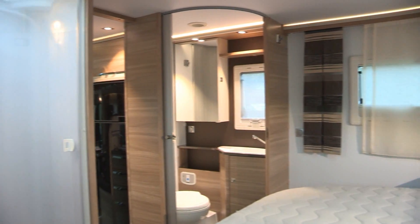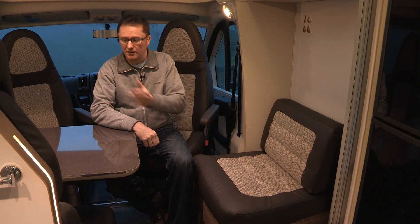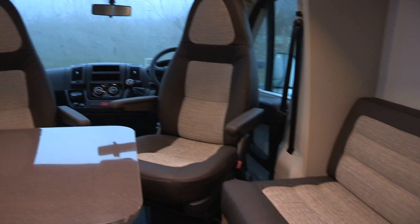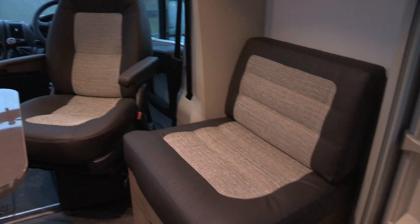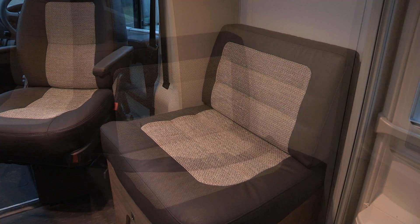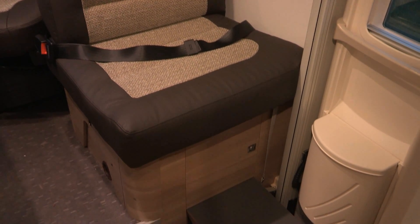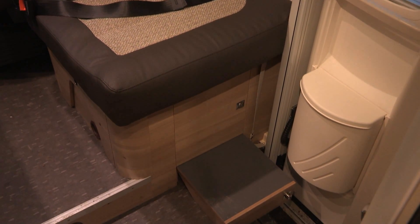The front lounge of the Coral is very interesting. There are two belted travel seats behind the front two seats and a third travel seat here. Normally this faces towards the table for lounging and dining, but during travelling you spin it through 90 degrees, moving the headrest onto this bulkhead, then pull out the footrest and sit facing away from the direction of travel.